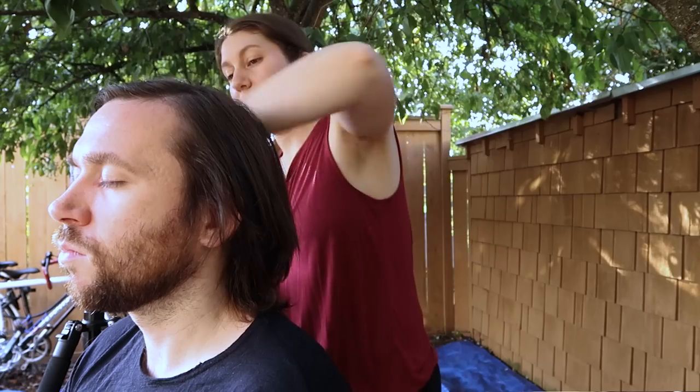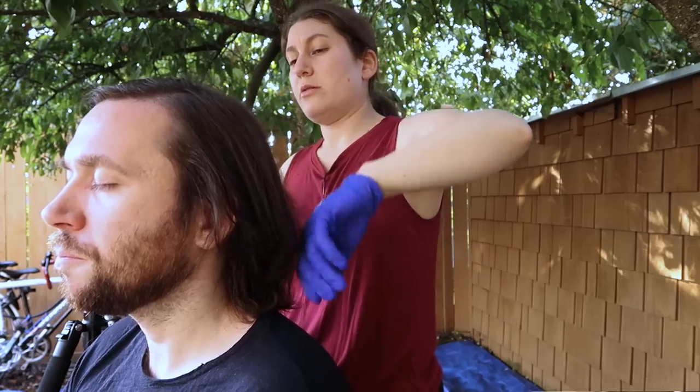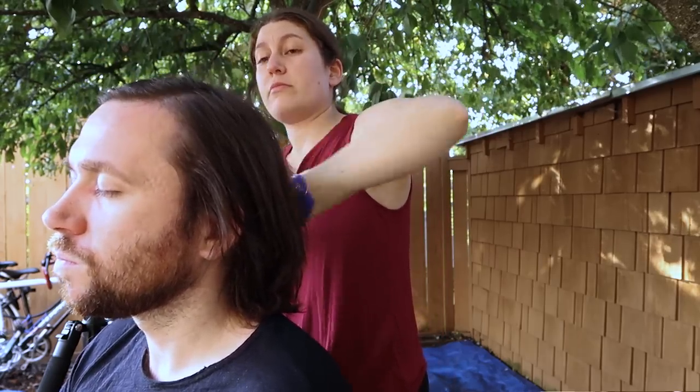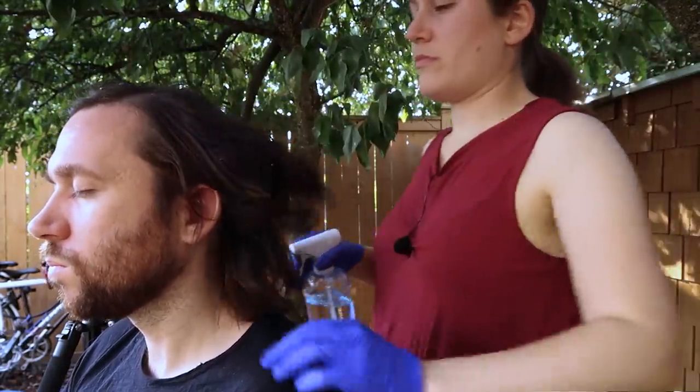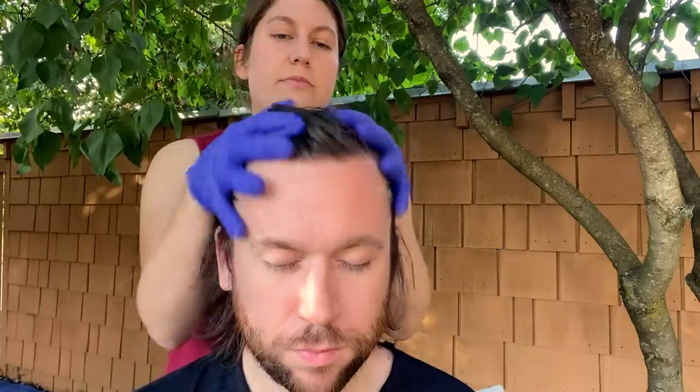I'm going to start by wetting the hair, and then the treatment on the scalp goes on with the hair wet. Just need it moist — just enough so that the treatment will activate. Let's just brush that out as well.